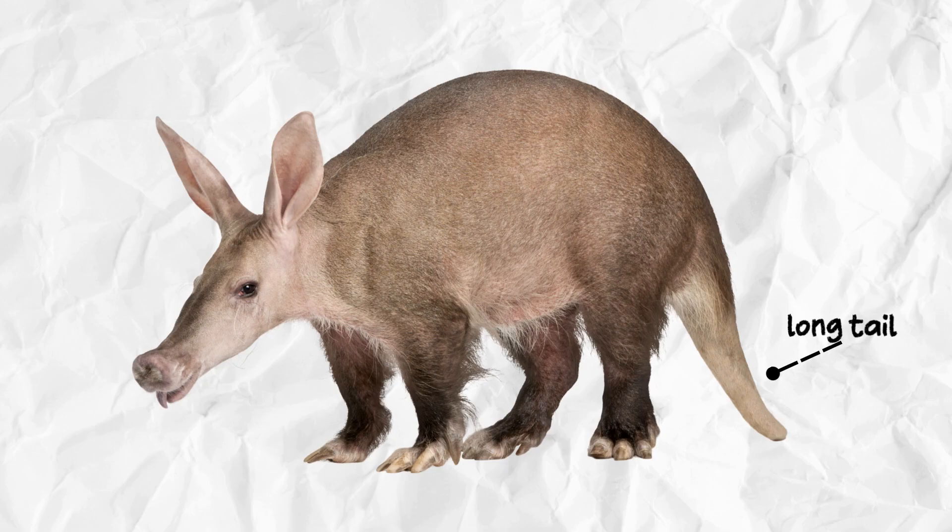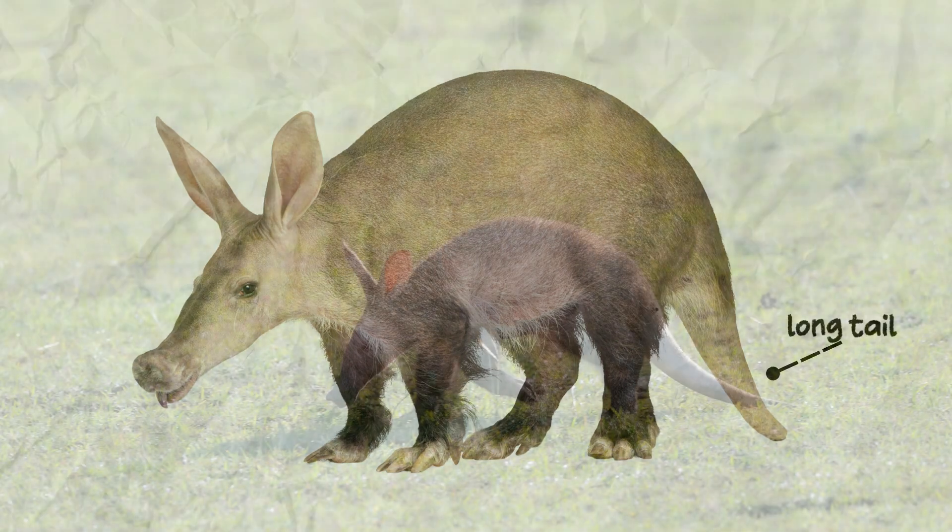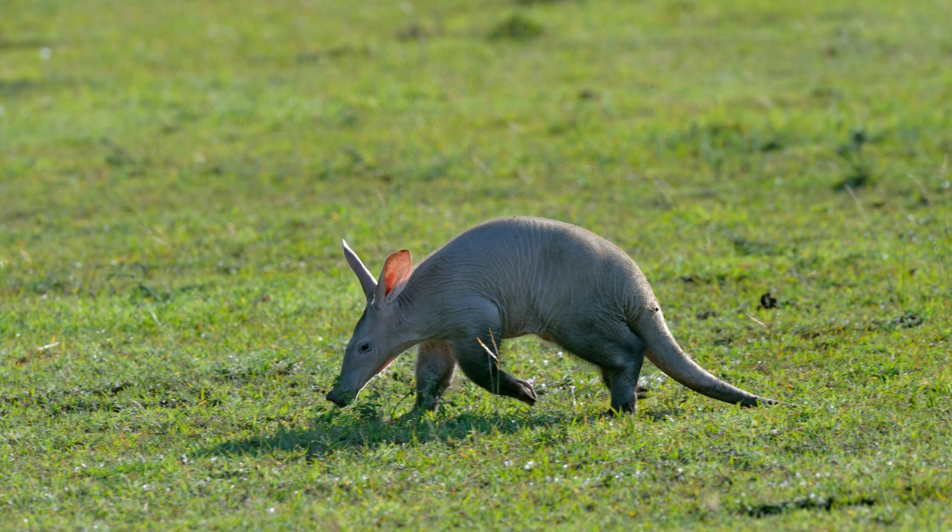Aardvarks have a very long tail that can measure up to two feet in length. It helps them balance when they're running or digging for food.